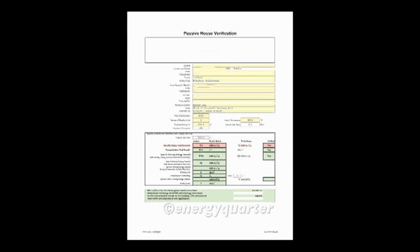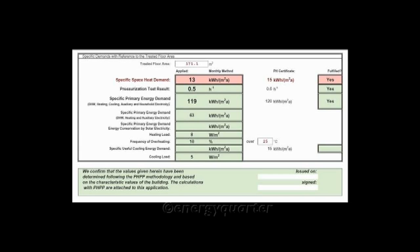Later in this series we will be going through the very detailed criteria used to define what a Passive House is, because it is very precisely defined by the Passive House Institute. There's a maximum threshold for space heating demand, for example, and a maximum threshold for heat load — we'll be looking at all these things in much greater detail as we go through this series.